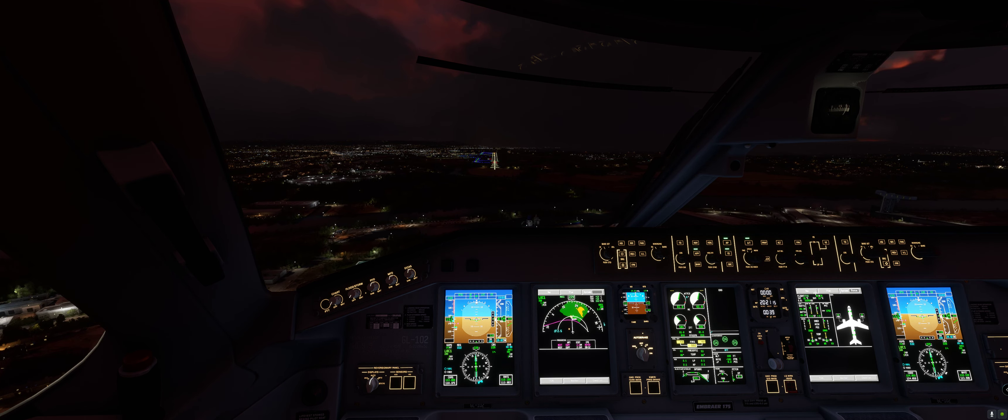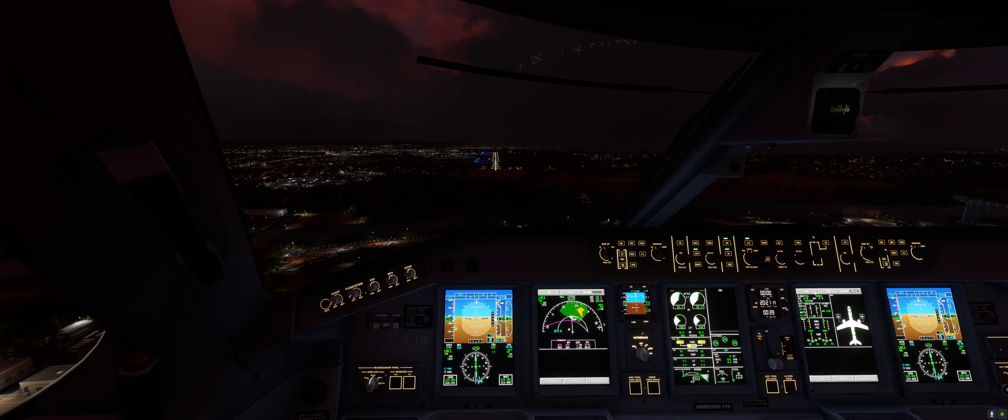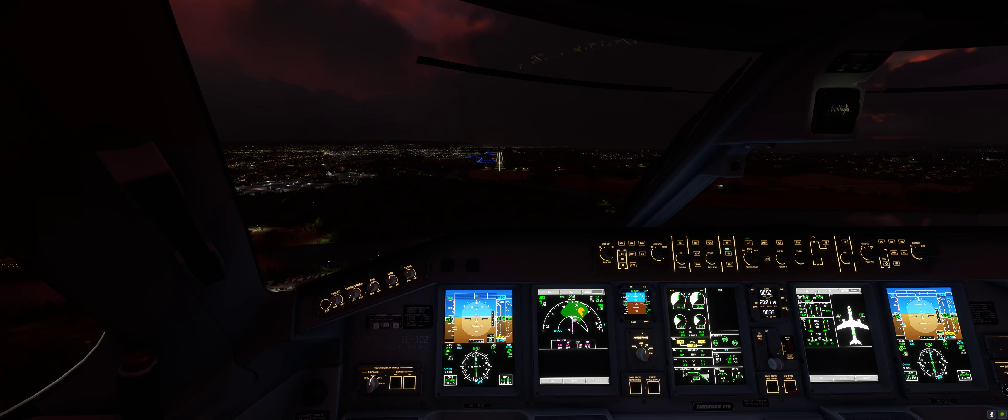500 feet — continue to minimums. And I'm going to disengage the autopilot now — taking manual control.